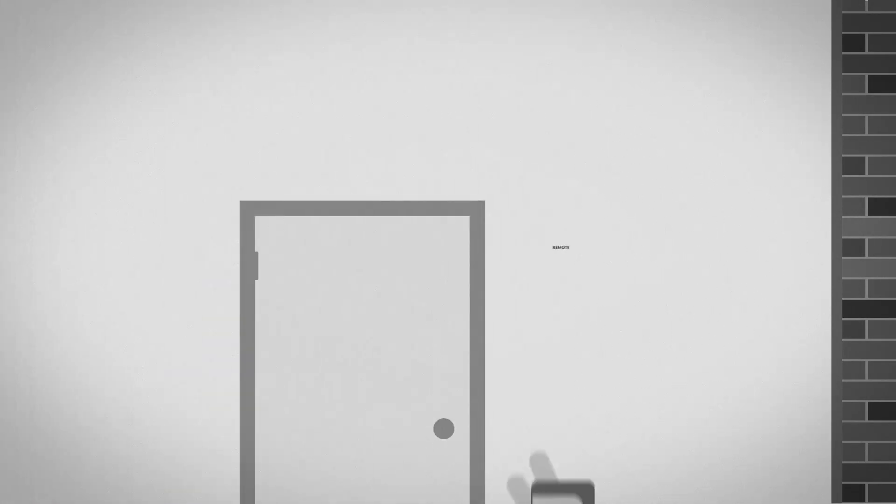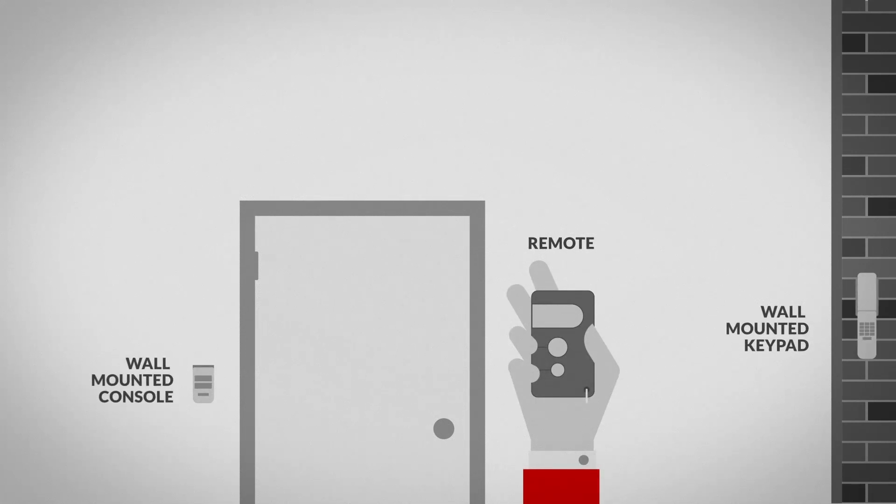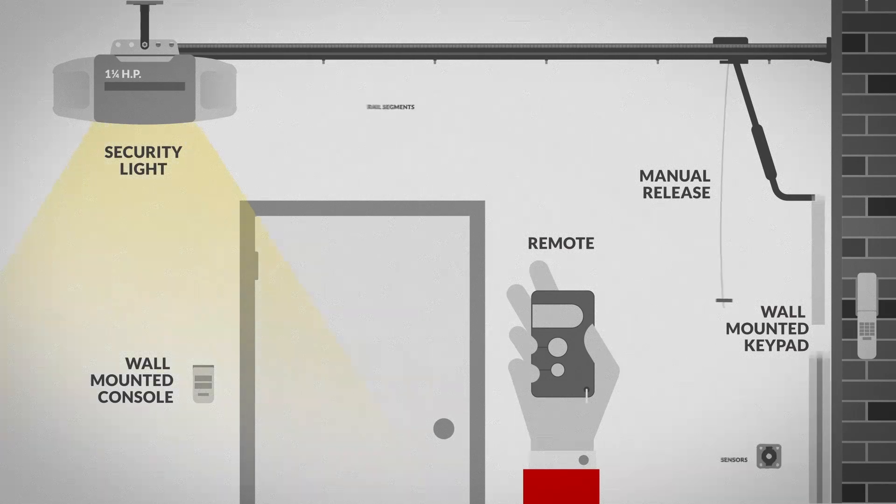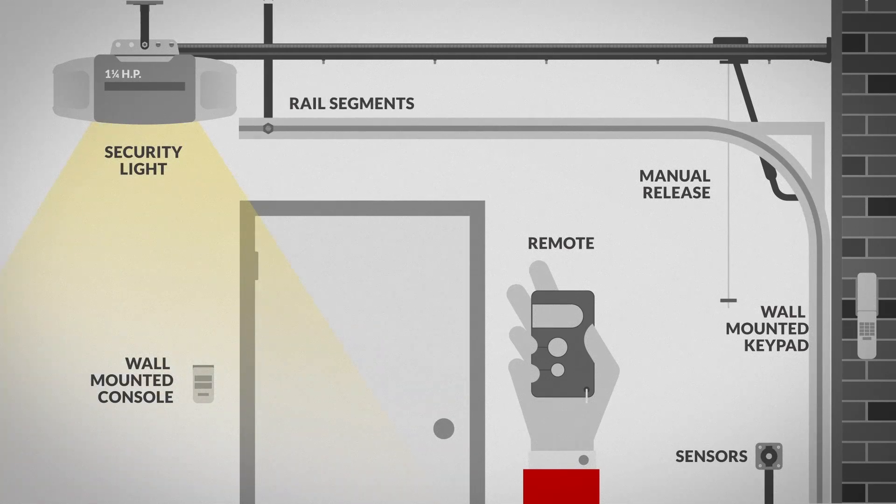Your garage door opener will come with a remote, wall mounted console and keypad, manual release, security light, rail segments, and sensors. As a next step, think about the additional features you'll need.